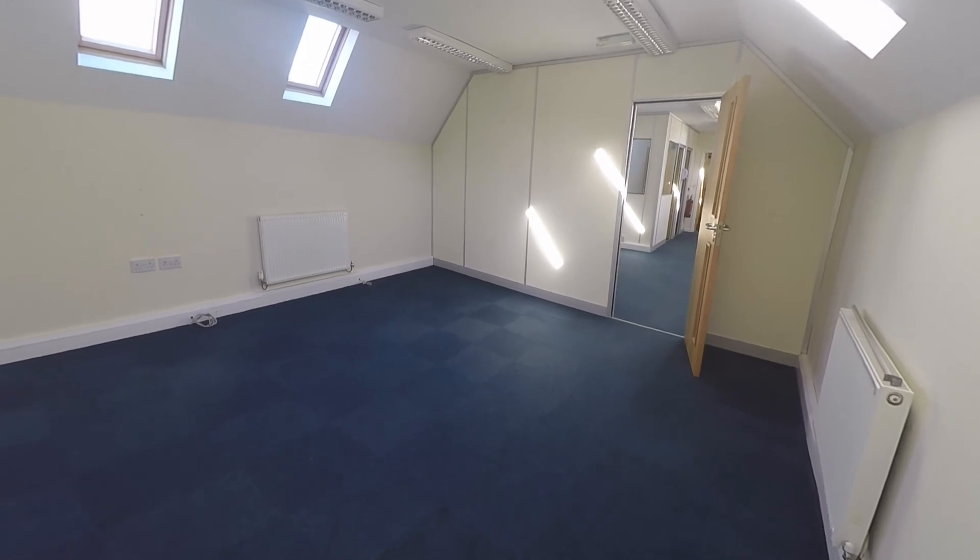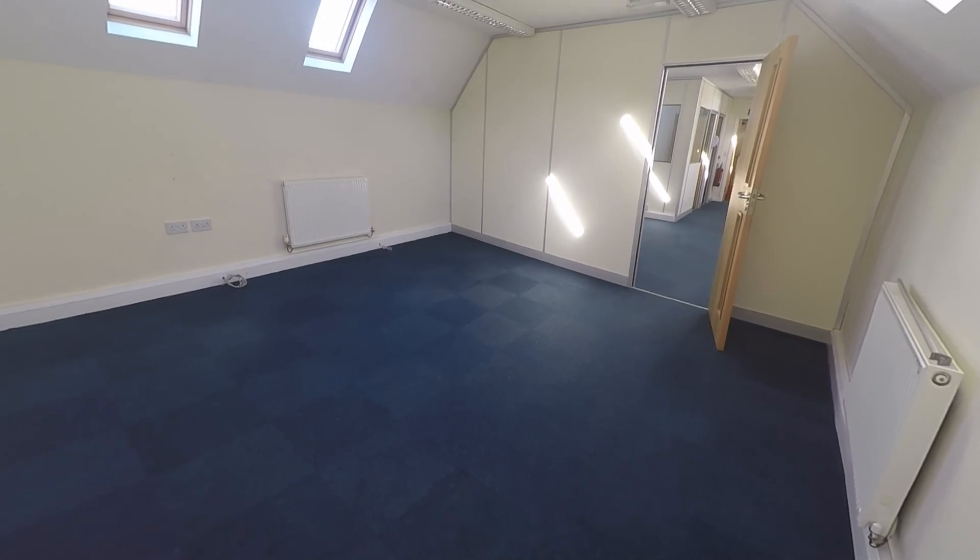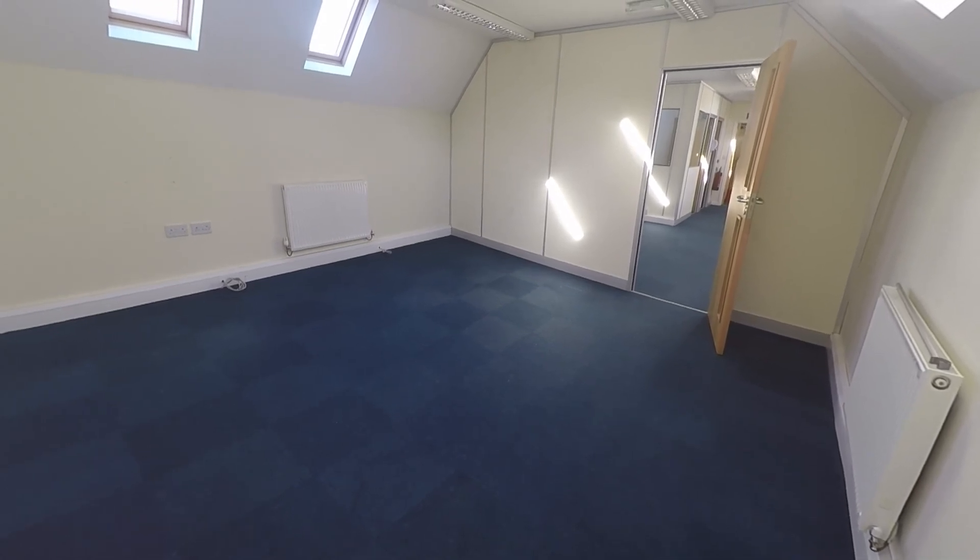This concludes our Pinkmove video tour of the commercial property. If you're interested in viewing this property, please contact the Pinkmove team today to book an appointment. Thanks for watching.